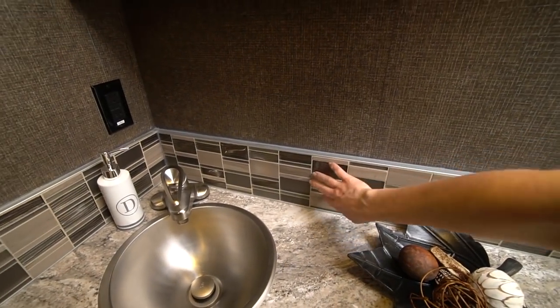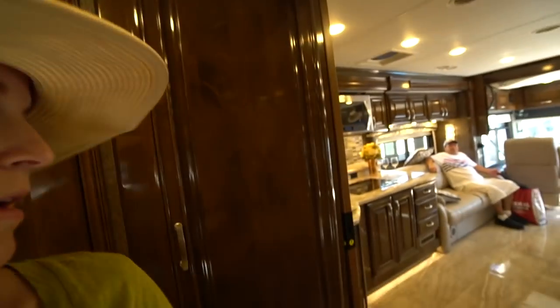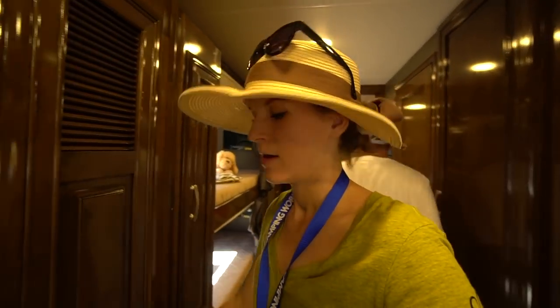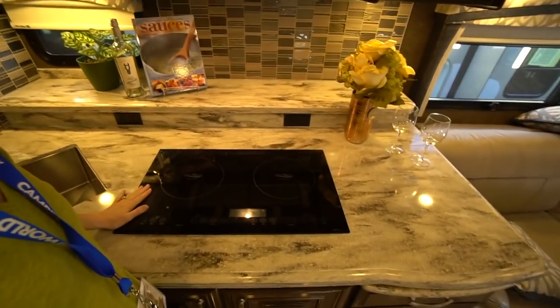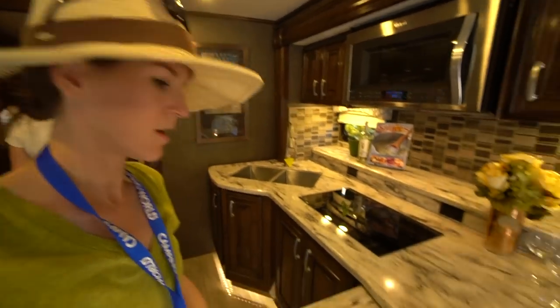The second bathroom has glass tile backsplash and a small sink, and it's located in the bunk room area, which completely closes off from both the master bedroom and the main living space with pocket doors. The bunks are long and full-sized — each one has its own window, shades, and television. Kids will be happy here! There's also a pantry space with pull-out cabinets.